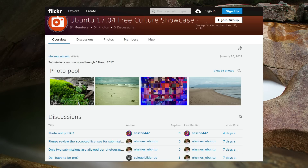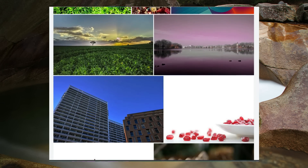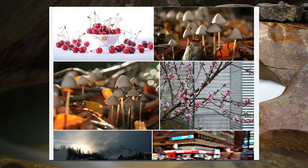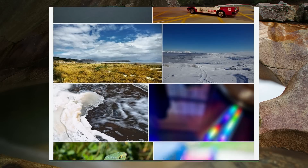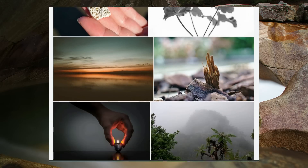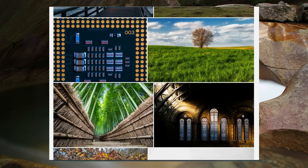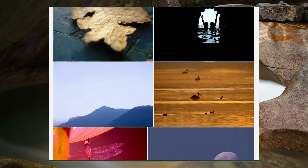A wallpaper contest for Ubuntu 17.04 Zesty Zappers has opened. They are looking for photographic or illustration type wallpapers. Looking through the contest entries, most of them so far are photographic images. I'm not sure how many actually suit the Zesty Zappers theme, but there are some quite interesting artworks. I notice some of them can't be used because they haven't got the correct Creative Commons license.